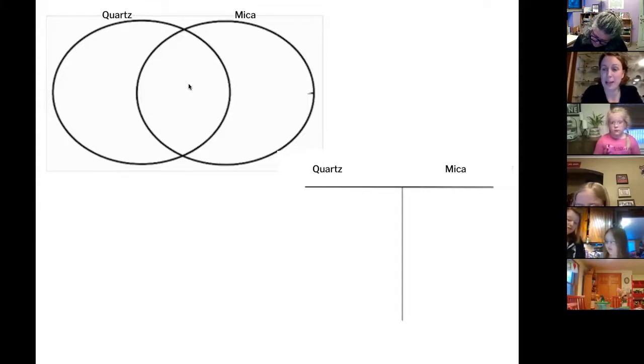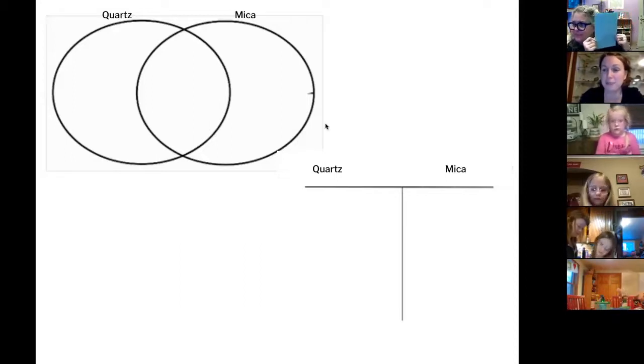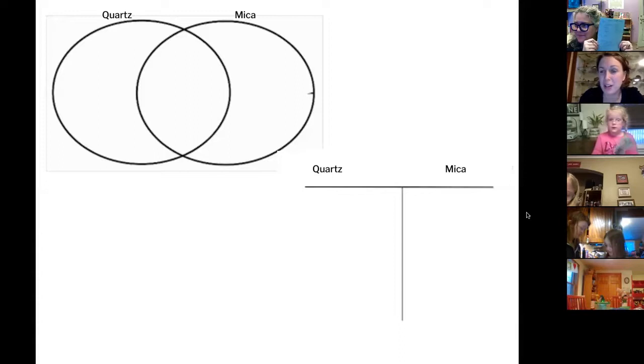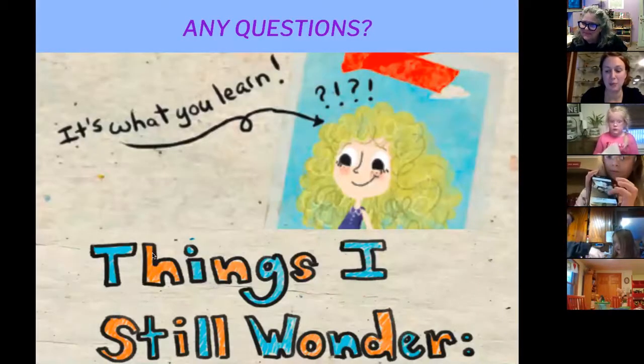Can you hold up your page so we can see what you recorded for the before? So if you did a Venn diagram or a drawing, hold it up so we can see. I can see some of you holding it right to the camera. Oh, and you got a photo — that's awesome! It looks so great on the black paper.